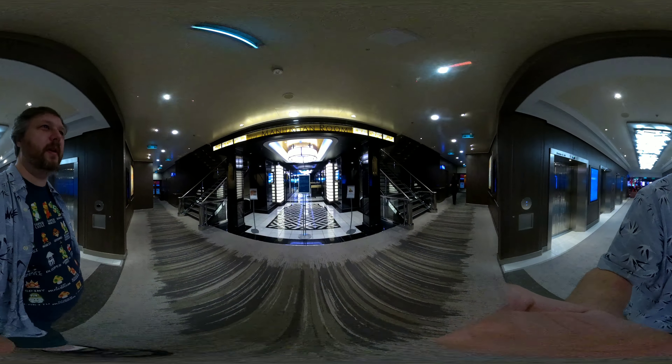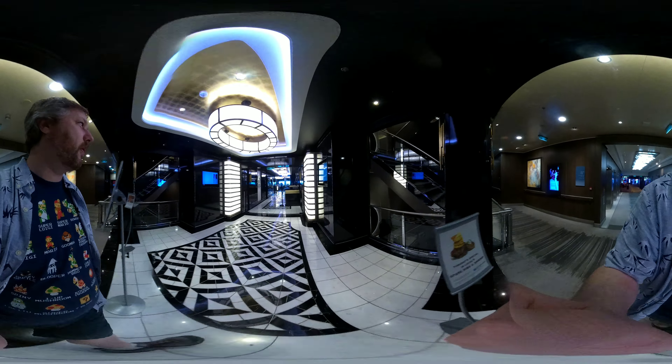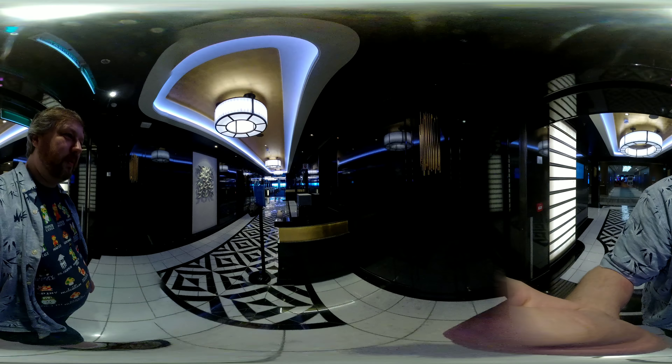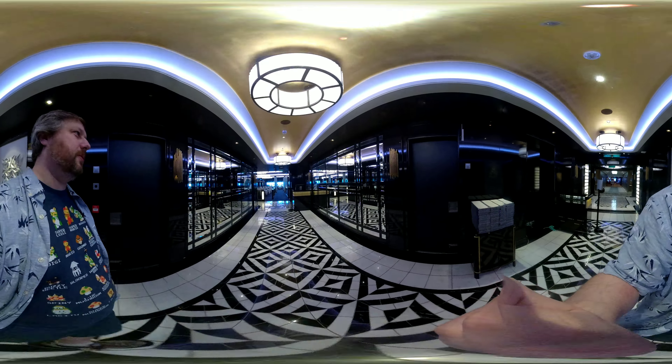This is the Manhattan Room — the largest main dining room and also the most formal room. It's complimentary dining, so you're able to come in here whenever you want, as long as they're open, and it's included as part of the cruise.